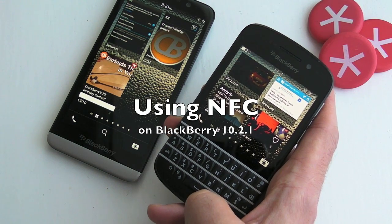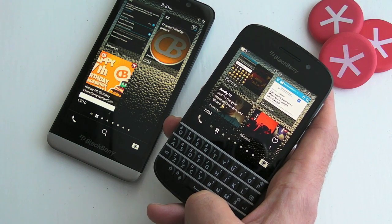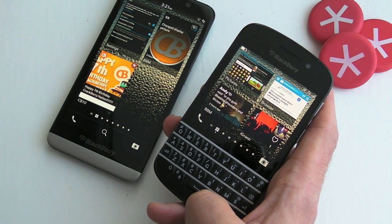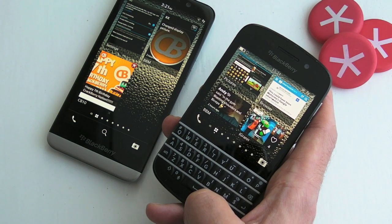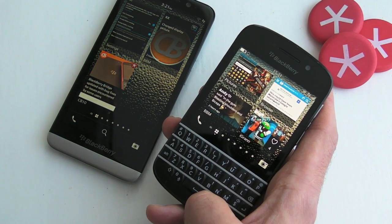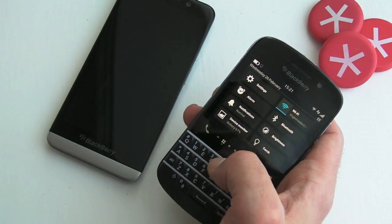Hi, this is James from CrackBerry.com. We're just taking a very quick look at how easy it is to share files using NFC on BlackBerry 10. This doesn't just work between BlackBerry to BlackBerry — you can use it with any NFC device. Using BlackBerry 10.2.1, it's a piece of cake.